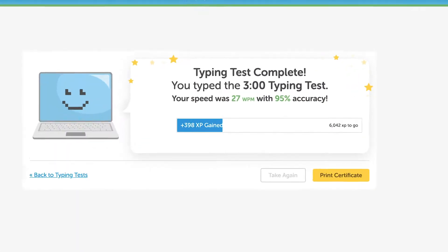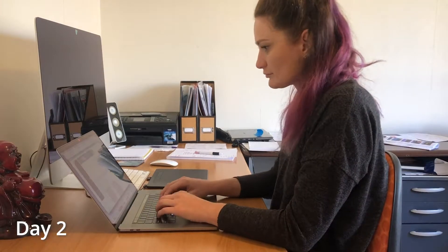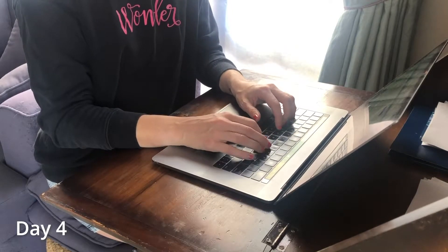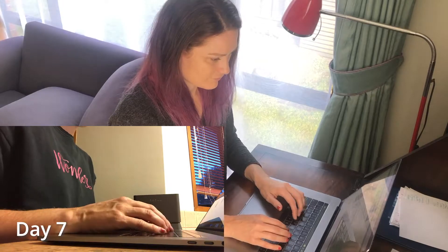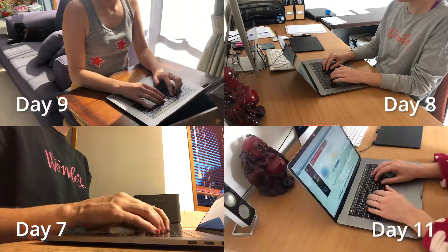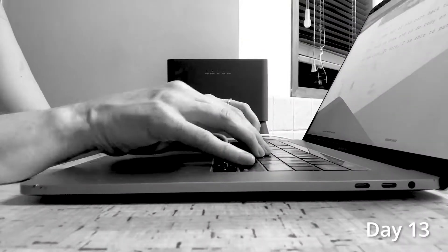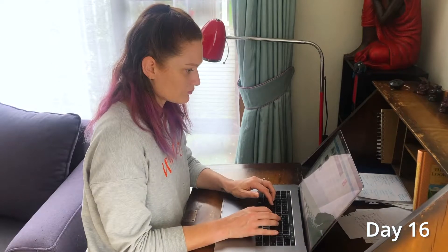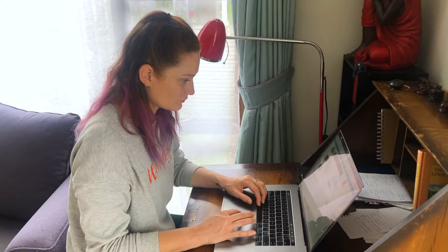So let's have a look at where I'm at right now. Today is the 16th of October and I started this on the 1st. Today I was learning the top row of numbers, which kind of feels like it's set me back a bit because I feel like I've slowed down now that I've started bringing numbers into it.